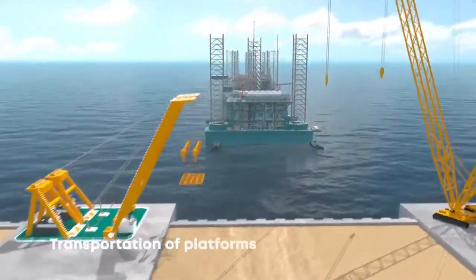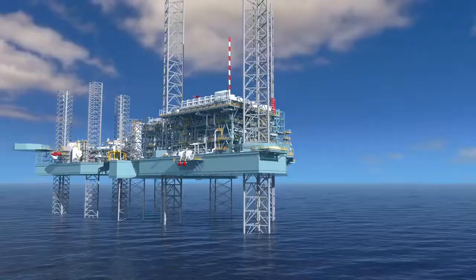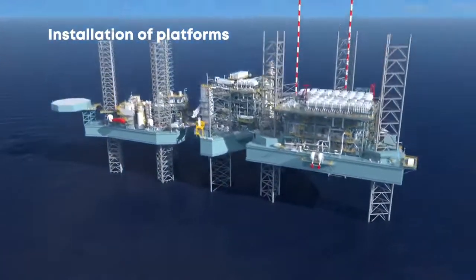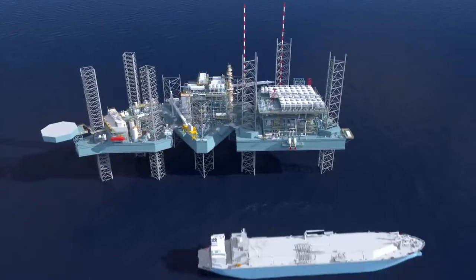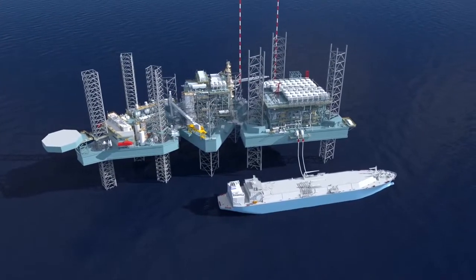Next, the platforms are transported from the shipyard to the designated offshore location. The platforms are then installed and connected with bridges, and the floating storage unit or FSU is connected and made ready to take on its first LNG.